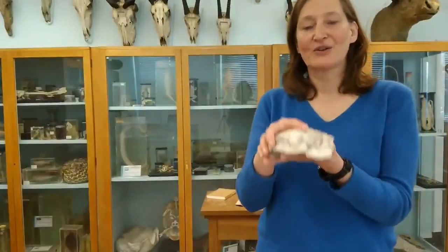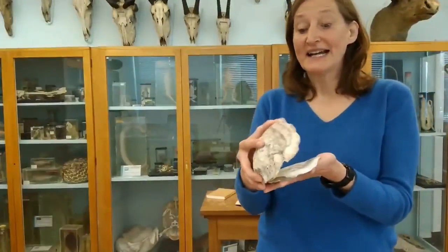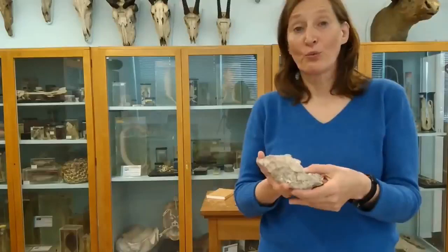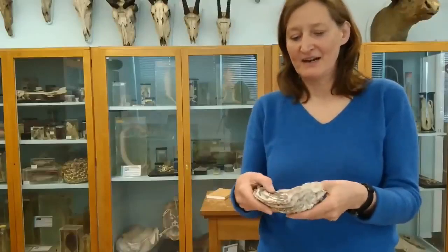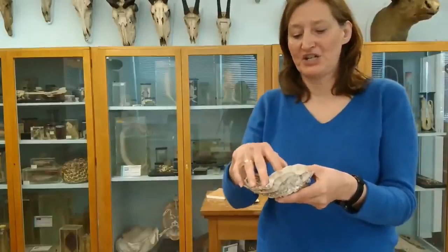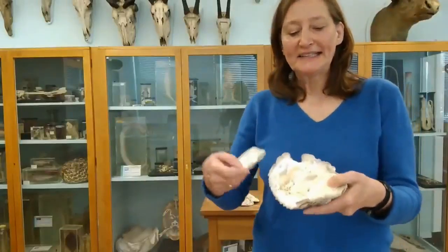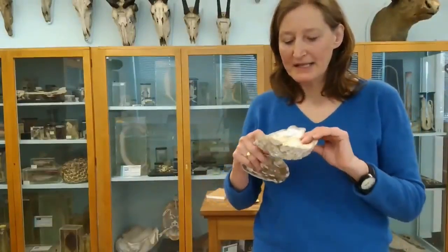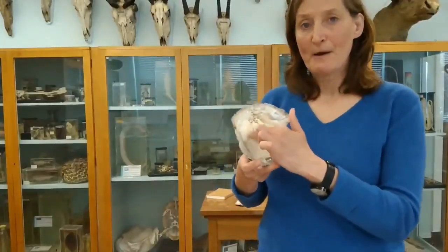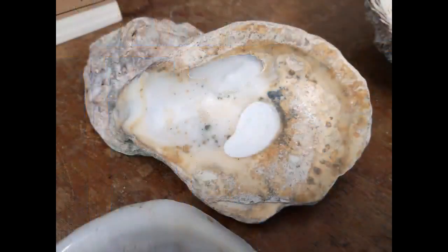The two shells are connected by an adductor muscle, which is a particularly strong muscle that holds the shells together. If you were to eat an oyster you would have to prise this muscle from the shell. You can see the scar or mark where the adductor muscle connects to the shell — in the center, it appears as an oblong oval on both the left and the right valve.